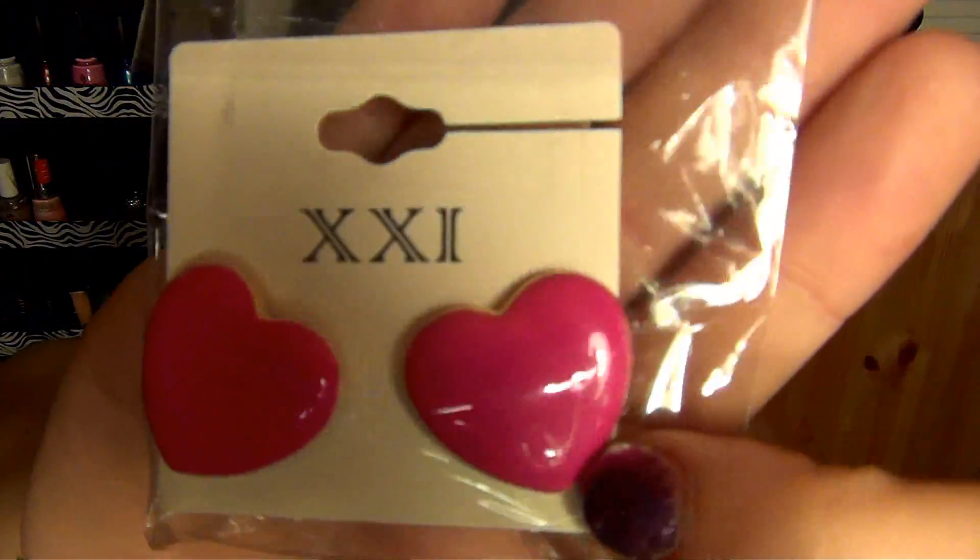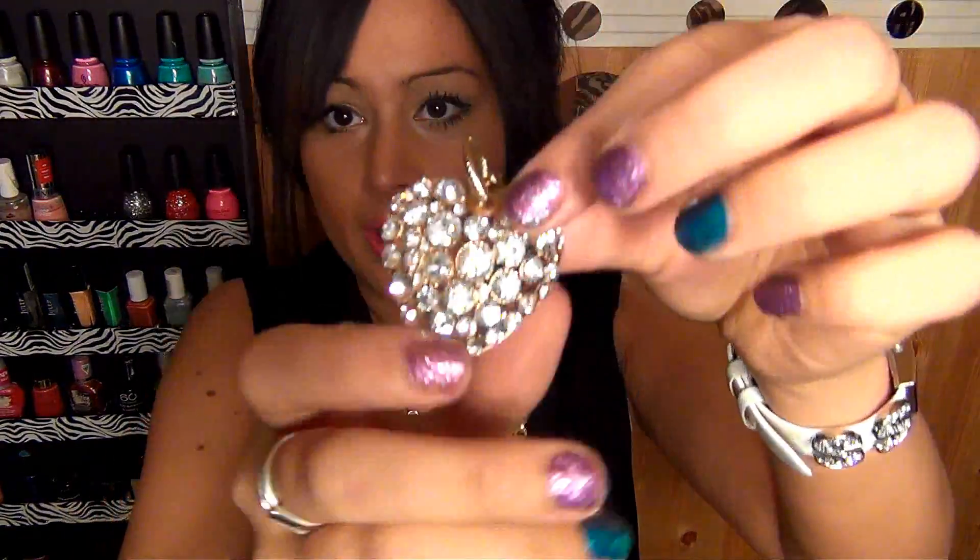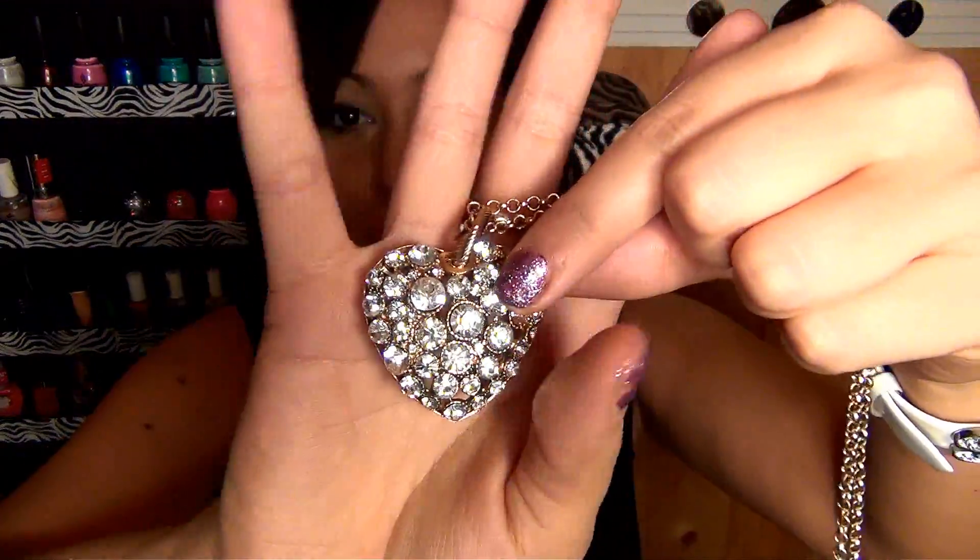Here's the next pair of earrings — these are really adorable pink heart earrings. I love them because they're fairly big, so they'll definitely stand out and pop when you wear them. Those were $1.50 as well. The only other accessory I got from Forever 21 was this super cute necklace — it was $6.80, and it's this super long gold chain with a heart that has rhinestones on it. It's super cute.